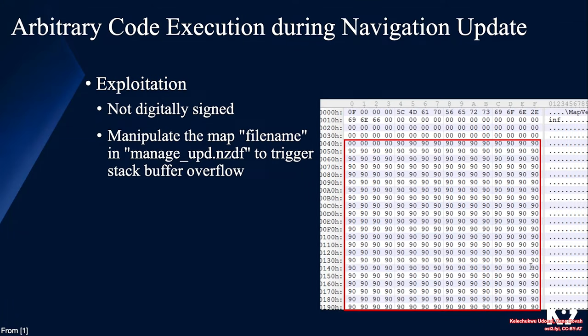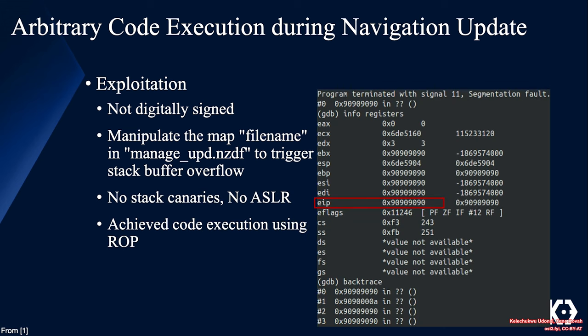Exploitation in this case turned out to be trivial because the updates were not digitally signed. Recalling how sprintf behaves — it finds the null byte — you can create an arbitrarily large file name by placing content beyond 1024 characters before a null byte. There were no stack canaries and no ASLR, so the code was compiled without any sort of protection, which made code execution achievable via return-oriented programming.